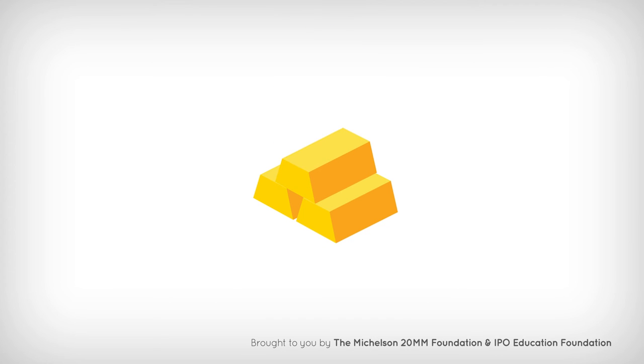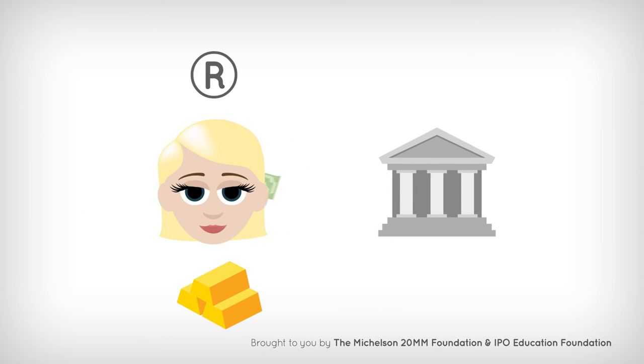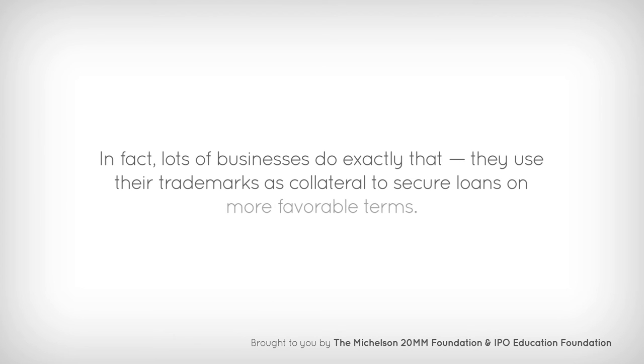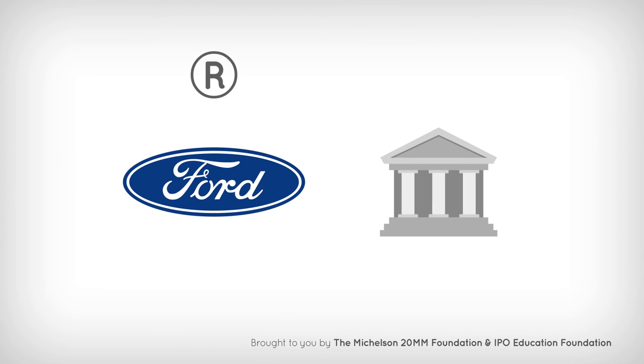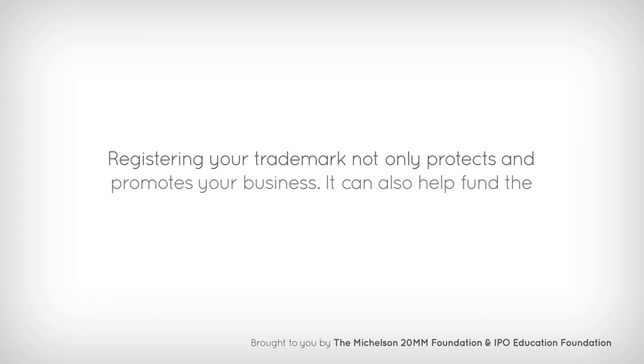Trademarks are like gold. Once registered, you can assign it to others in the event you ever sell your business, or you can use it as collateral for a loan. In fact, lots of businesses do exactly that — they use their trademarks as collateral to secure loans on more favorable terms. A decade ago, Ford used its trademarks as collateral for a $23.5 billion loan. Ford was still able to use its trademarks, but if the company had defaulted on the loan, its trademarks would have gone to the bank. Registering your trademark not only protects and promotes your business, it can also help fund the expansion of your business.